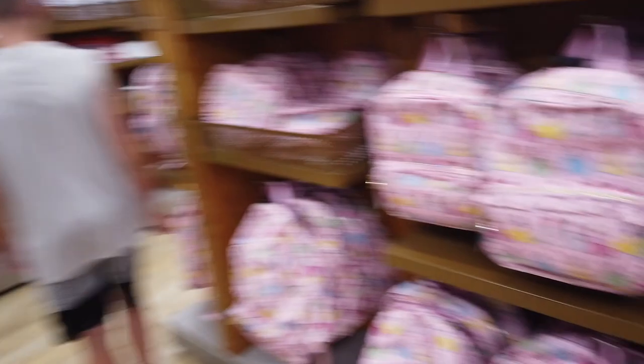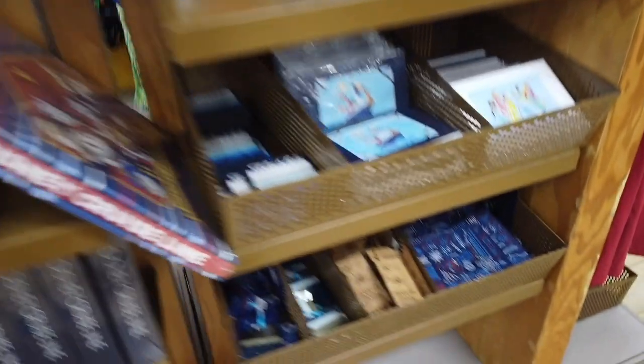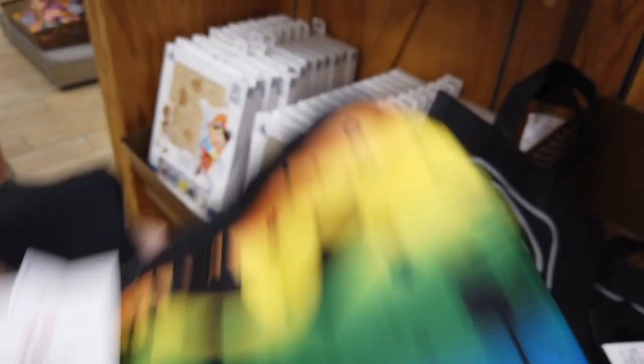They normally do not have pins at Vineland for the most part besides Star Wars pins, so we were pleasantly surprised to see pins there. Some little princess backpacks, and then some stationary things and autograph books. Reusable bags from Run Disney — they had this pride bag also at this one, it was $19.99, and they still have some Ink and Paint stuff.